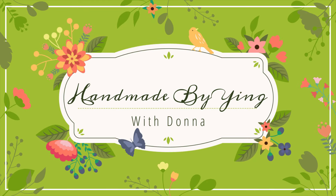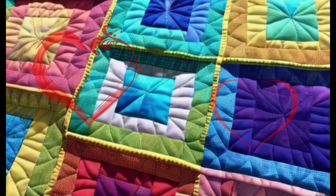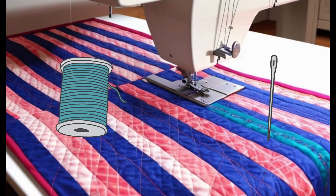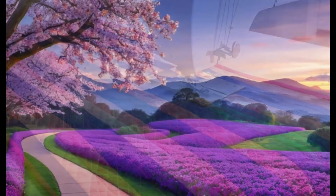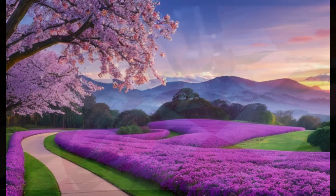Welcome to the mesmerizing world of Handmade by Ying with Donna, the YouTube quilting channel that's capturing hearts everywhere. With creativity as its needle and passion as its thread, this enchanting digital oasis weaves together a tapestry of inspiration and artistry.